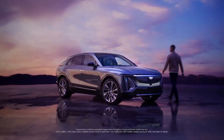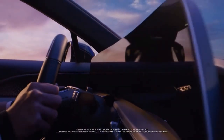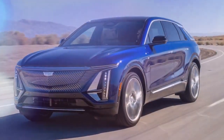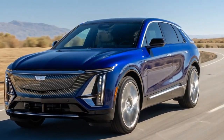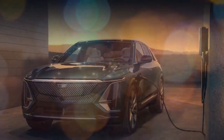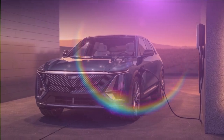The 2024 Cadillac Lyriq represents Cadillac's bold step into the future, yet it remains a nod to the brand's storied luxury sedans. While many competitors focus on rapid acceleration and sporty handling, the Lyriq takes a different approach, embracing a smooth, leisurely drive — a quality likely to resonate with Cadillac loyalists transitioning from their aging DTS sedans and SRX crossovers to an electric vehicle.